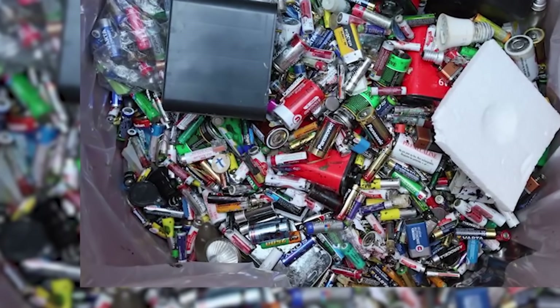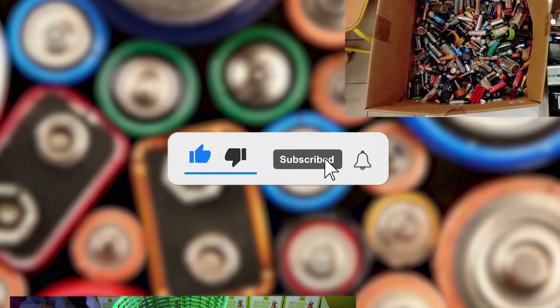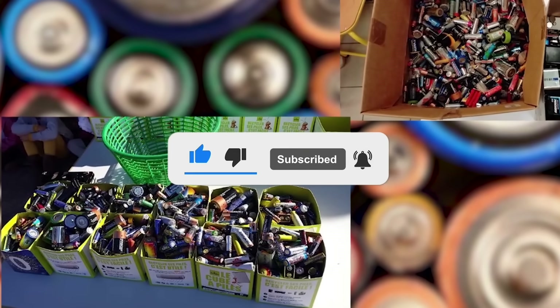Thank you for tuning in. If you have suggestions for our next video, feel free to share them in the comments below — we'll be sure to give you an acknowledgement for your contribution.